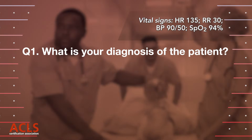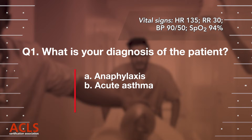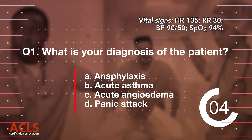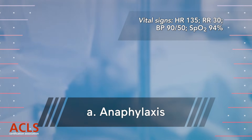Question 1. What is your diagnosis of the patient? A. Anaphylaxis. B. Acute asthma. C. Acute angioedema. D. Panic attack. Correct answer: A. Anaphylaxis.